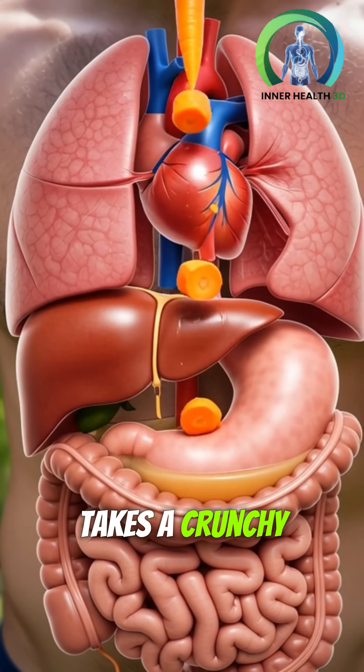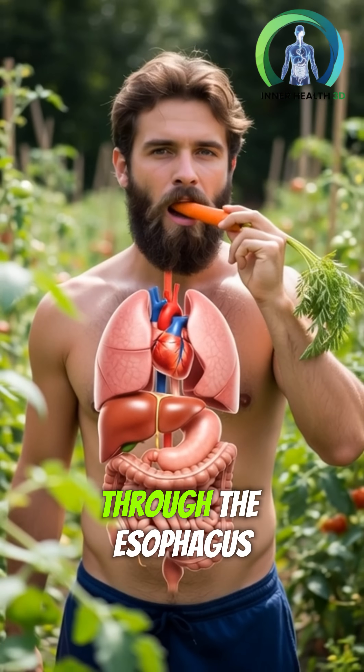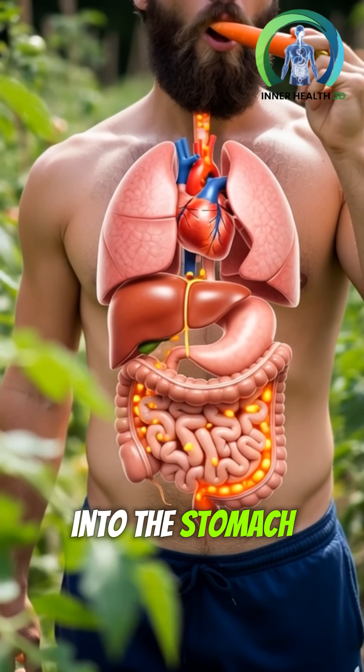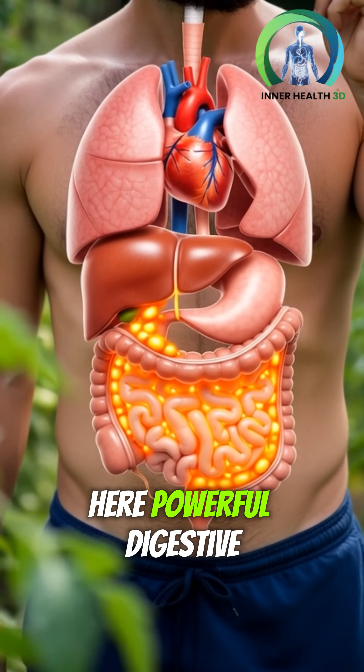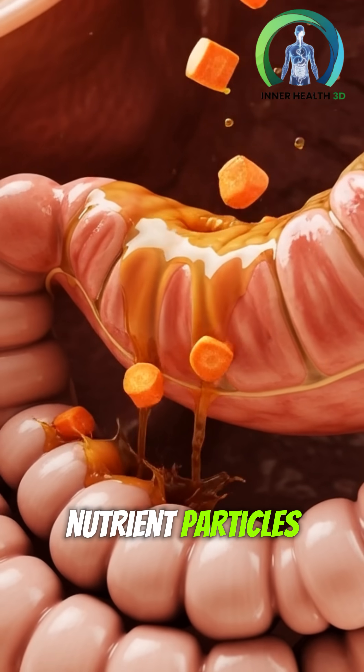As the man takes a crunchy bite, the carrot enters the mouth and travels down through the esophagus into the stomach. Here, powerful digestive acids break it down into tiny nutrient particles.